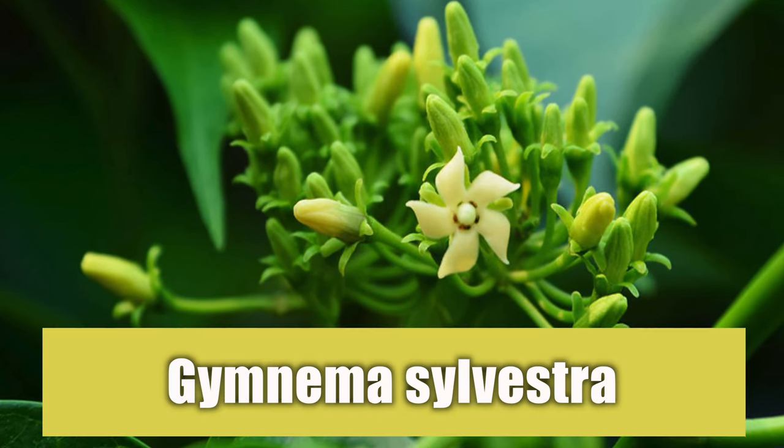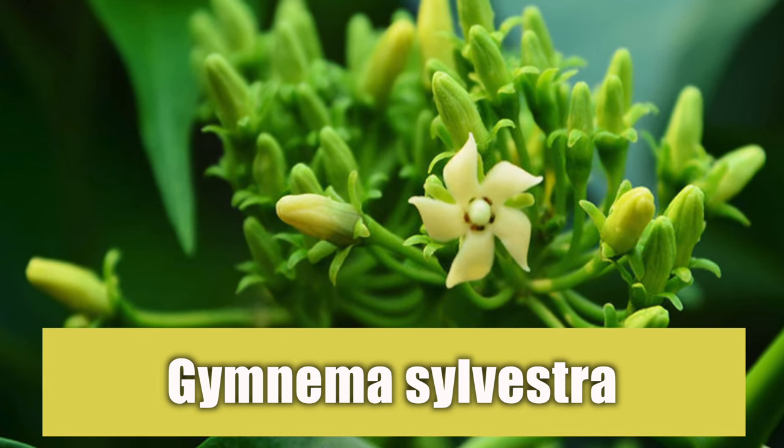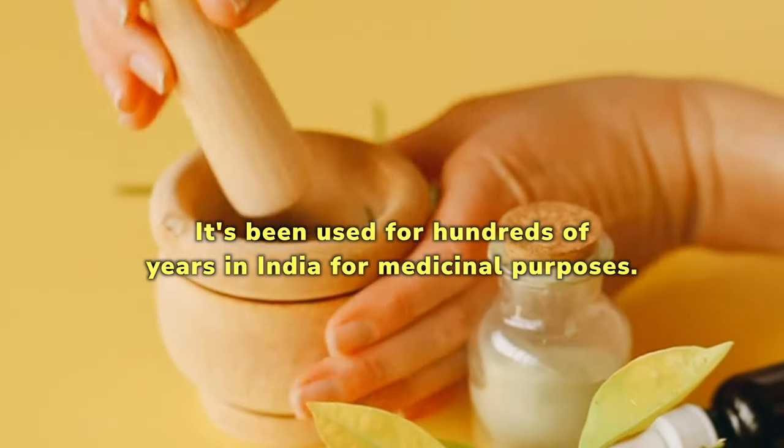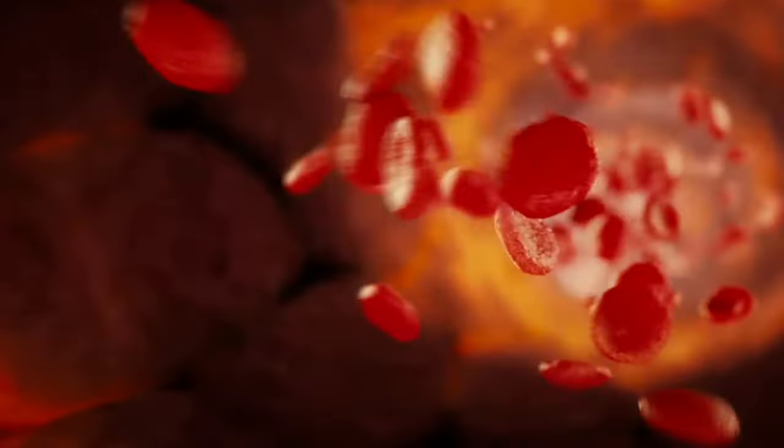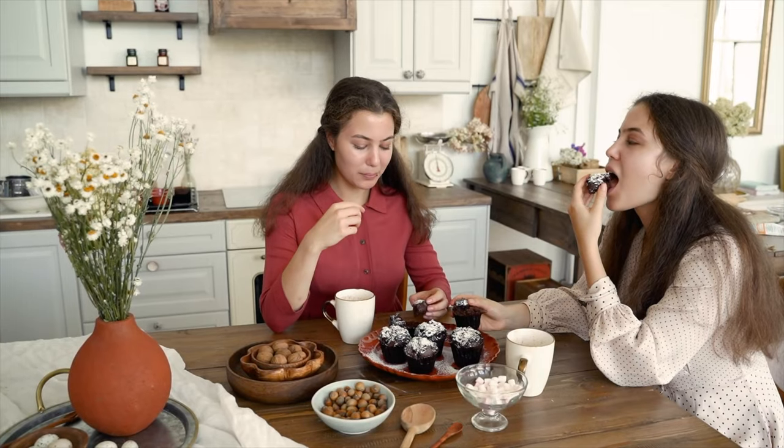First, Glucatrist contains Gymnema sylvestra, which comes from a leafy vine. It's been used for hundreds of years in India for medicinal purposes. This nutrient is known to help restore healthy blood sugar levels while curbing your cravings at the same time.